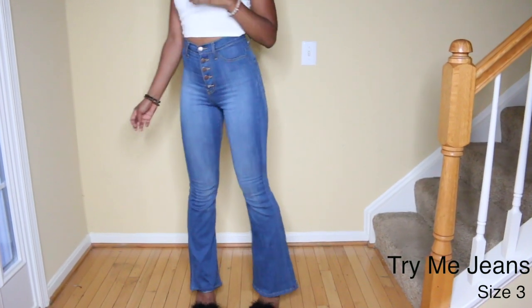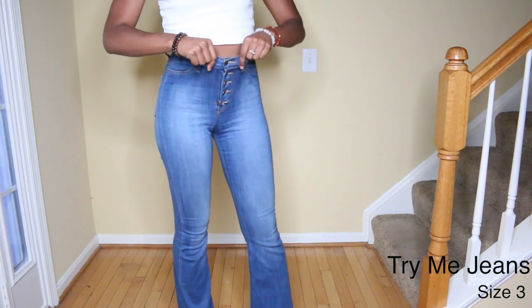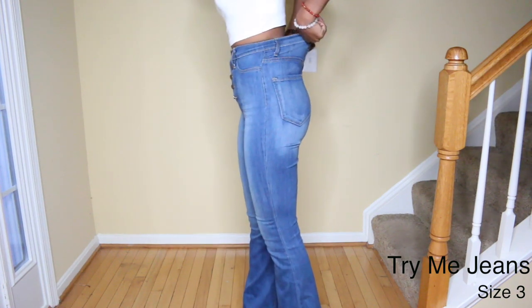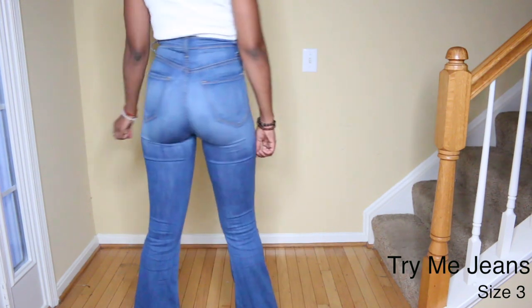These Try Me jeans are bell-bottom jeans and they are like my current favorite jeans. They fit so well and have tons and tons of stretch to them. They're so comfortable but they still hug that booty like we want.